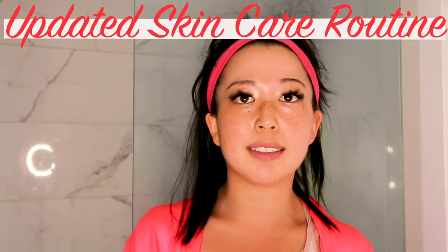Hi guys, welcome back to my channel and welcome back to another video. This week, as you can see, I'm in my bathroom. I just took a shower so I'm a little glossy, and I also just did a crazy workout. That is a great gateway into today's video, which is going to be an updated skincare routine. The last time I did this was when I first started my channel and I didn't really know what I was doing with my skincare.